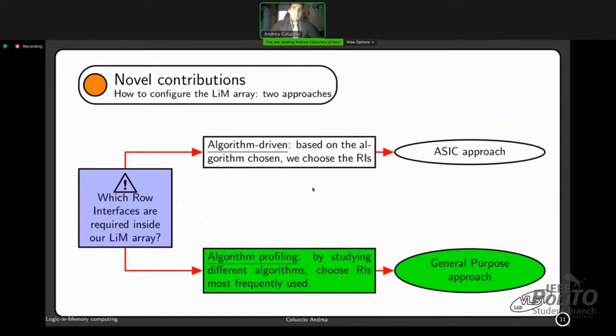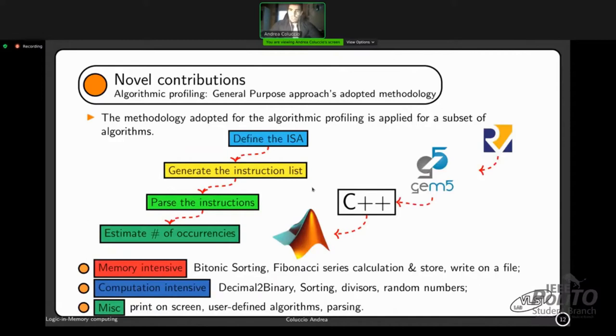For the general-purpose approach, we defined a methodology and applied it to several algorithms. The methodology starts with defining the instruction set architecture — in this case RISC-V — then generating the instruction list with the gem5 tool, parsing the instructions and estimating occurrence counts with C++ and MATLAB. We executed this methodology for different algorithm categories: memory-intensive (bitonic sorting, Fibonacci series, file write), computation-intensive (decimal-to-binary, sorting, random number generators), and miscellaneous (print to screen, user-defined algorithms, parsing). The goal is to move computations inside LiM as much as possible.